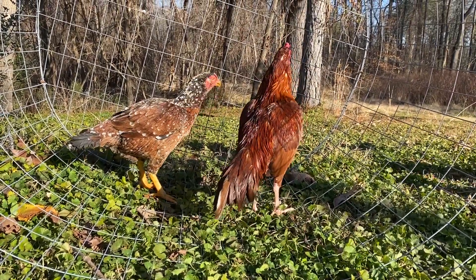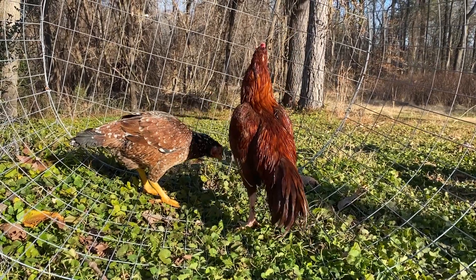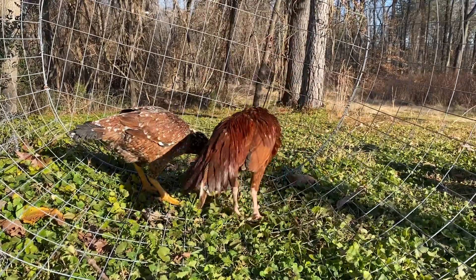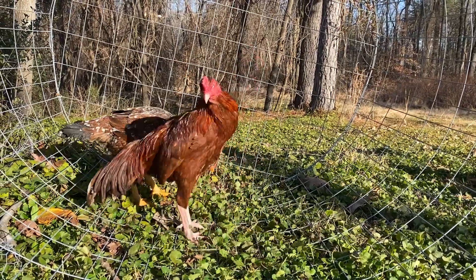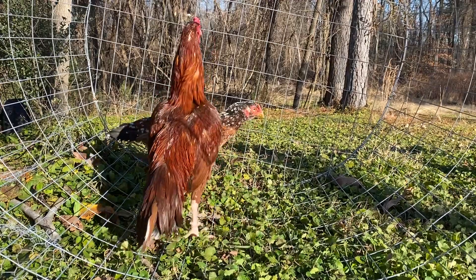Hello everyone, Top Quality Seal here. How's everybody doing? I hope everybody's well. Today I'm bringing you guys a very beautiful Pakistani pair. This tag is a young bird, not a year old yet.